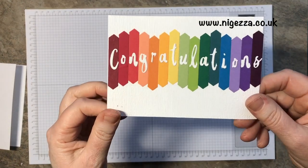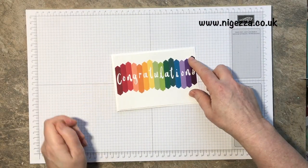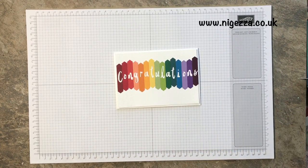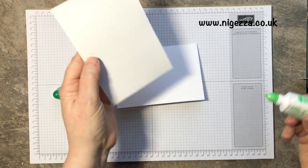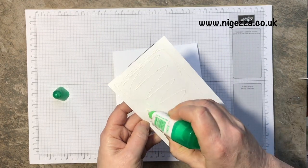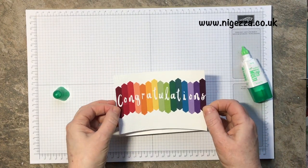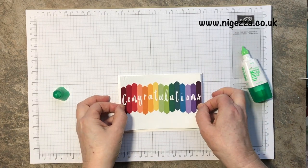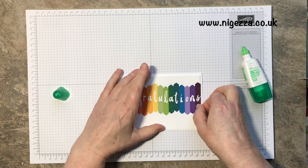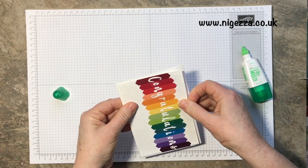There we have it — congratulations, quite a rainbow! I'm going to stick that to the front just as it is. I think it's kind of classy. I'll put some glue on the back of this and stick it down, get my card base straight. I could have put some ribbon across it, but I think there's enough going on — it doesn't need anything else.